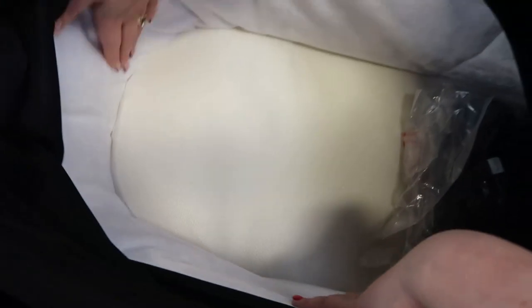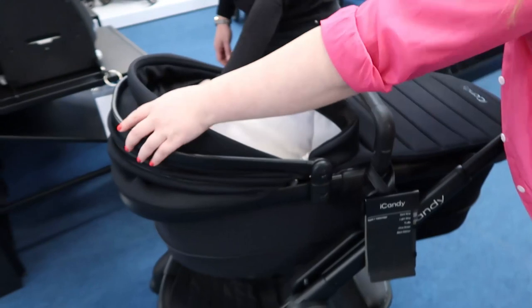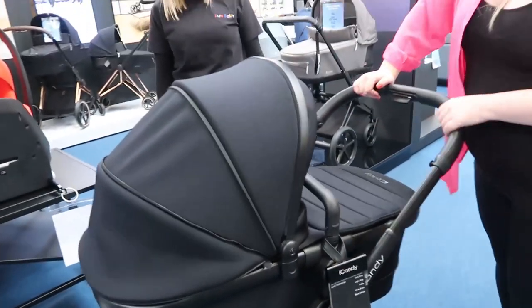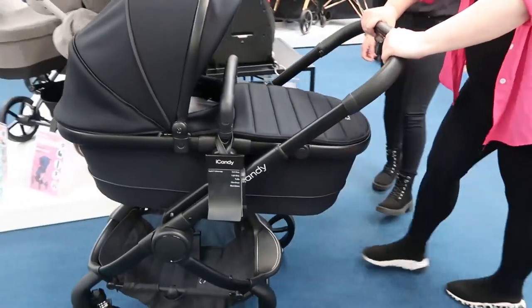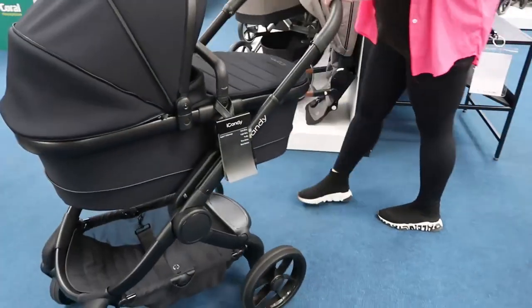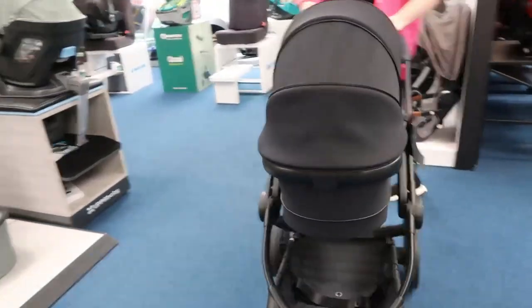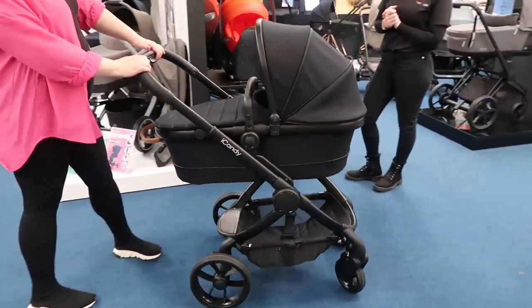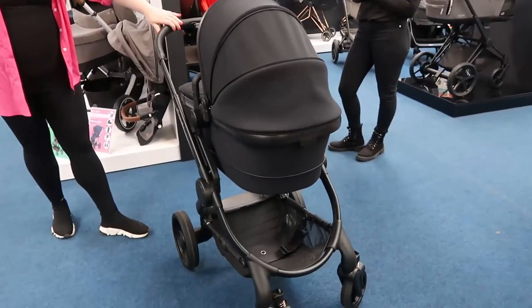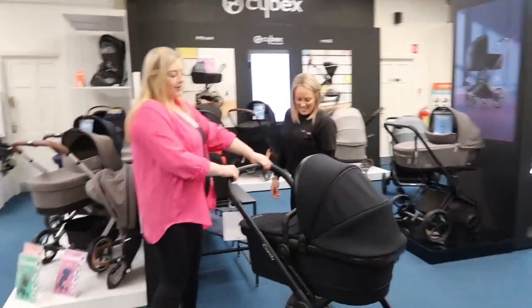The inside is really beautiful — it's like white velvet, it's awesome. That's going to feel so nice. Again it's nice and compact, and it pushes very very smoothly and nicely.